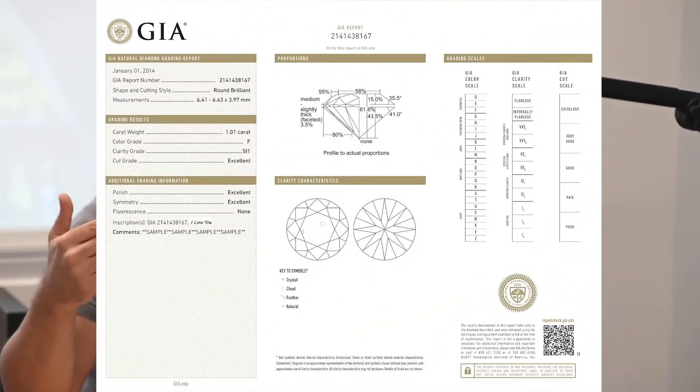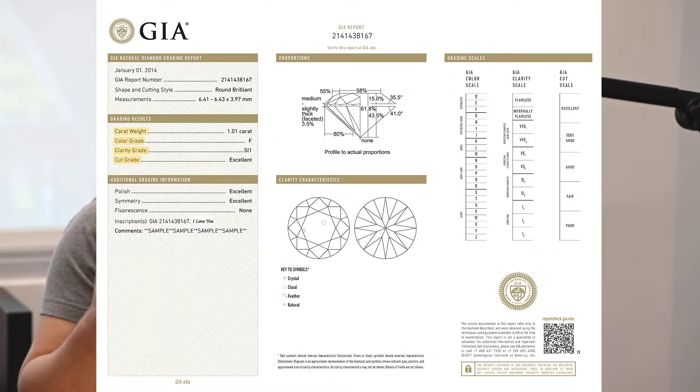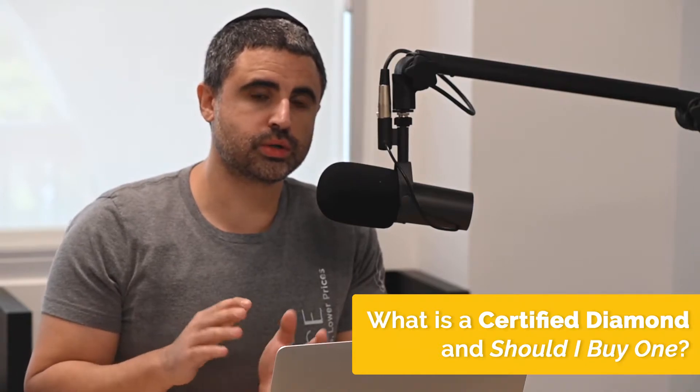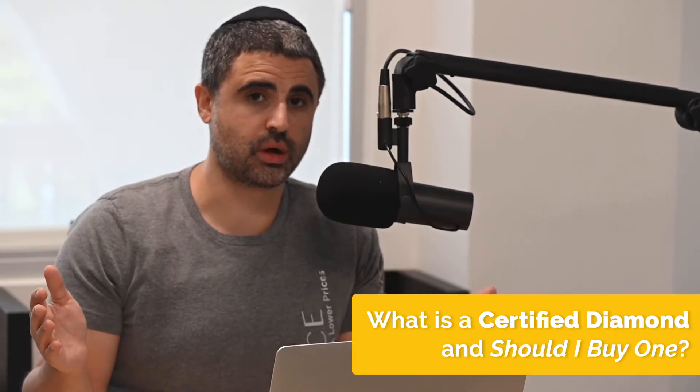Basically, GIA grades loose diamonds on the Four Cs: color, clarity, cut, and carat weight. What this does for you as the buyer is it gives you a non-biased truth in terms of what the diamond actually is — in other words, all the specs on it.